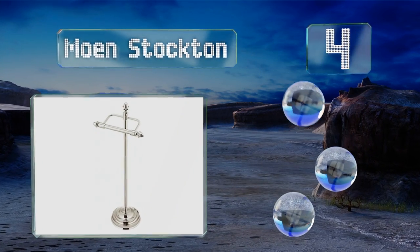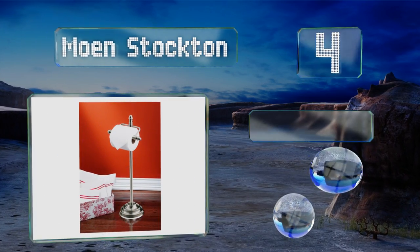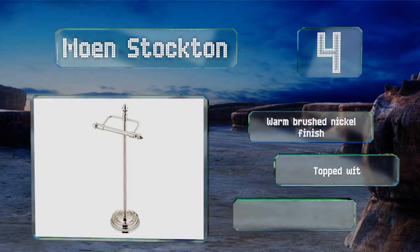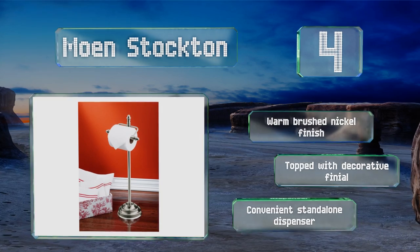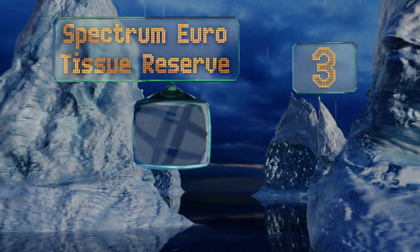At number four, a chic and functional alternative to drilling holes in your bathroom walls, the Moen Stockton has a tip-resistant circular base and pivoting holder bracket with no spring mechanism to go bounding away when it's time to replace the roll. It sports a warm brushed nickel finish and is topped with a decorative finial. It's a convenient standalone dispenser.